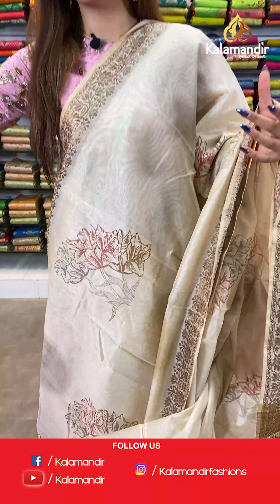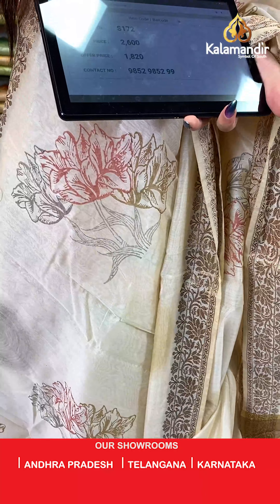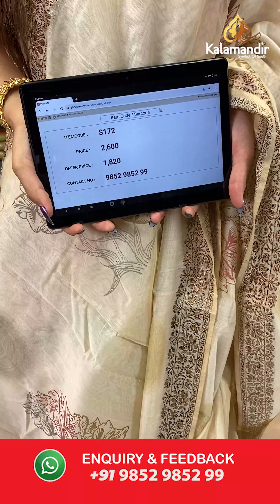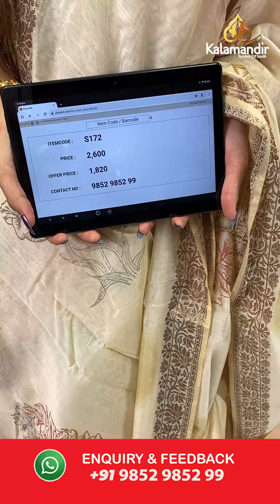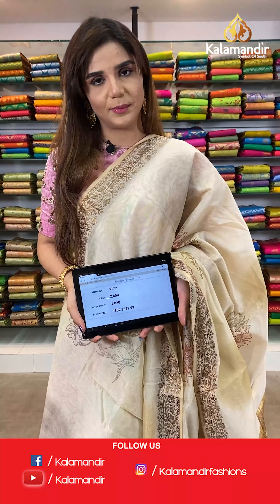The item code is S172, the actual price is ₹2600 and the offer price is ₹1820. To place your order, send us on number 9852985299.